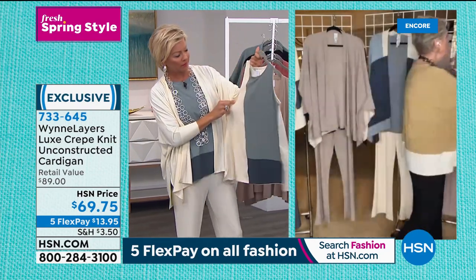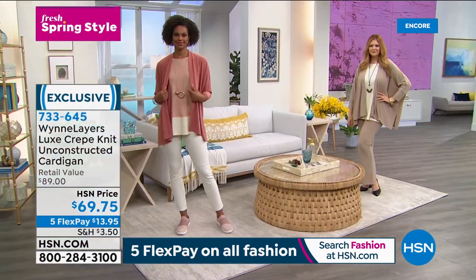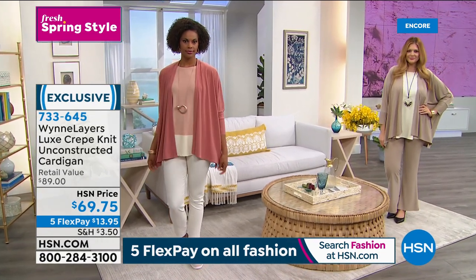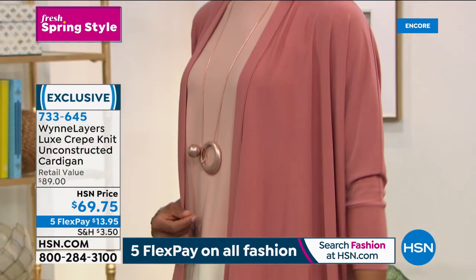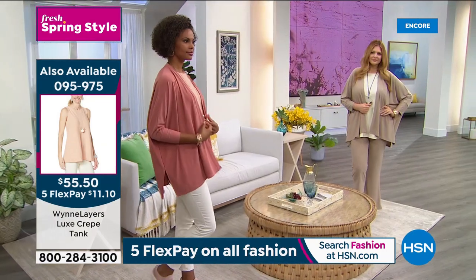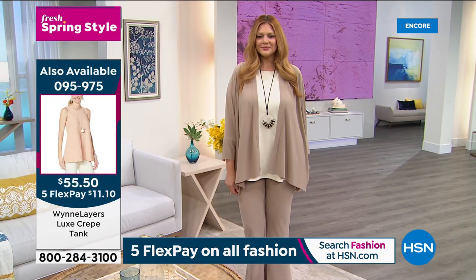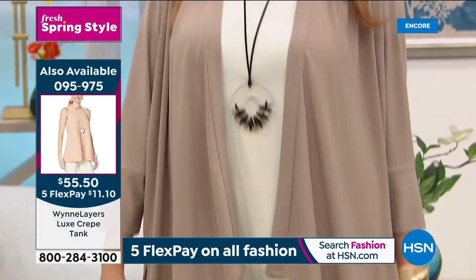Did you ever buy your kid Garanimals? Oh my gosh, it was the best - you never had to think too hard. That's what this is - this is Garanimals for grownups. What does a stylist do? A stylist is somebody who has great taste, understands your body shape, and knows what's going to look good on you. I would have just called it Garanimals, but 'Layers' sounds so much more elegant.